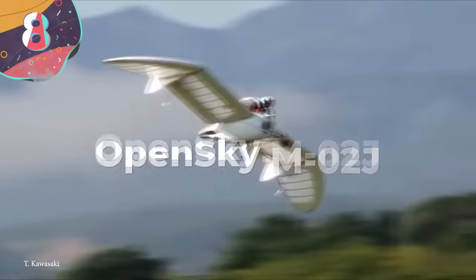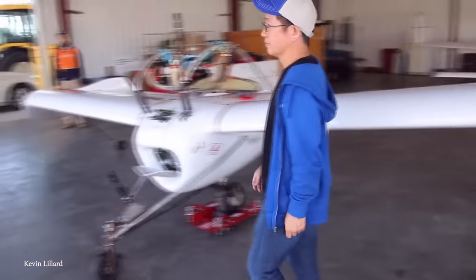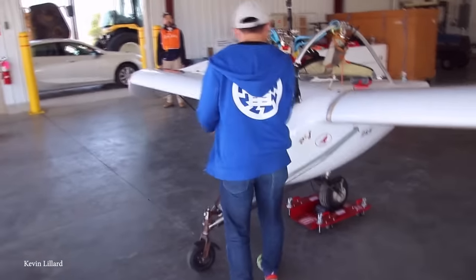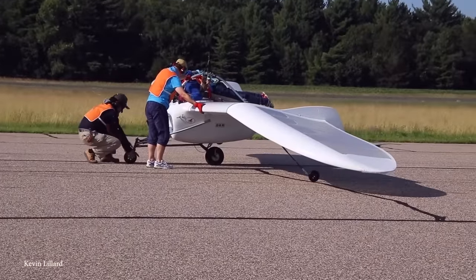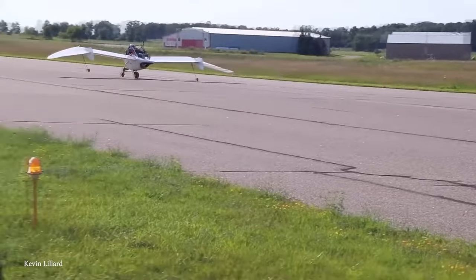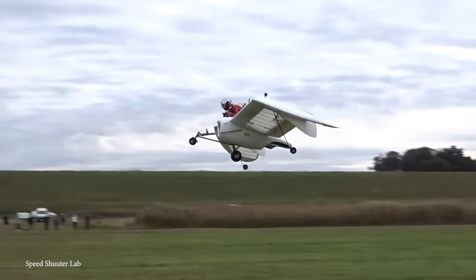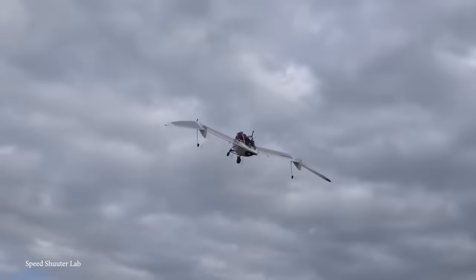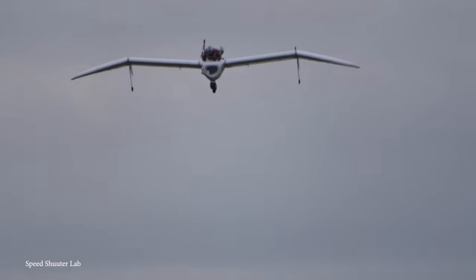Number 8: Open Sky M02J. Aircraft designers often look to other sources of inspiration for the overall shape and efficiency of new prototypes. While it's usually nature they turn to, the developers of the Open Sky M02J had different ideas. Aircraft Olympos, a Japanese company, instead based their new design on the Mo aircraft featured in the Nausicaa of the Valley of the Wind anime, and the result was something very unusual.